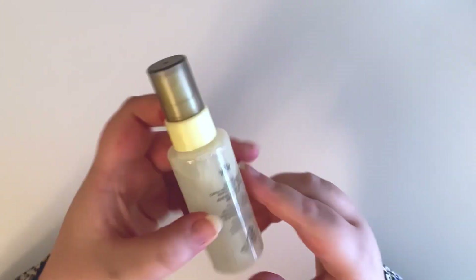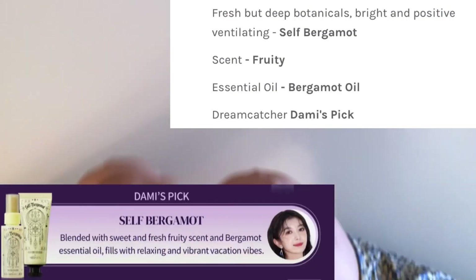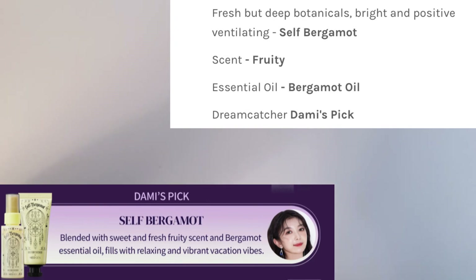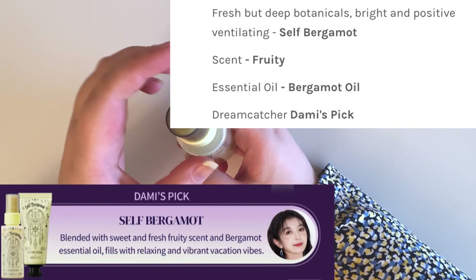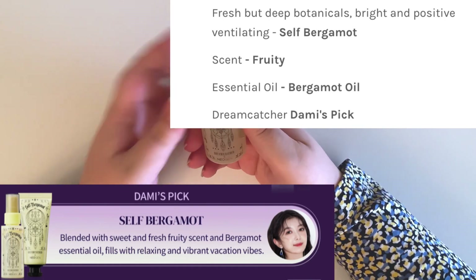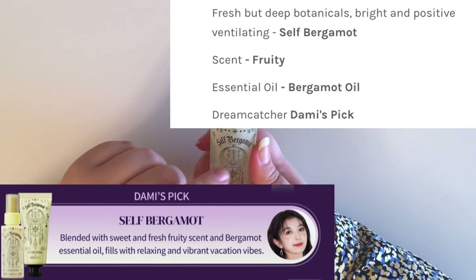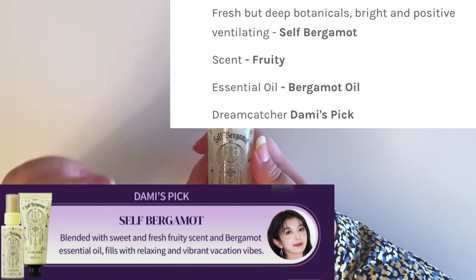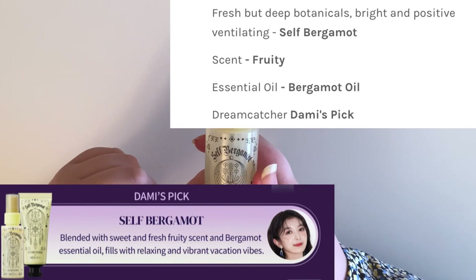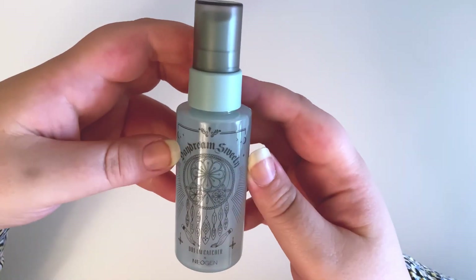Next is Dami's — hers is called Self Bergamot. Hers has a crown on the back, which is cool. I feel like hers might be a stronger scent. Whoa, that's not what I was expecting. It's citrusy but almost candy-like — I really like hers. I thought Dami's would be really strong and Jiu's would be really light but it's the opposite. I actually really like this one — it's definitely really sweet.